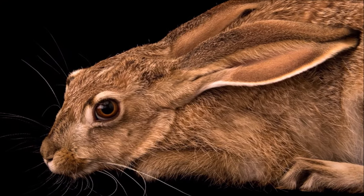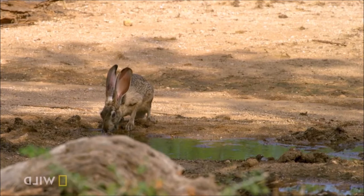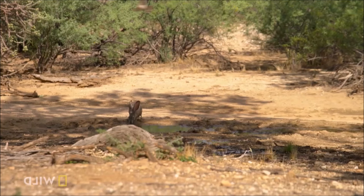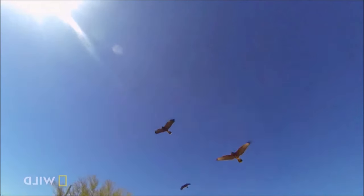Young are born fully furred with eyes open, they are well camouflaged and are mobile within minutes of birth, thus females do not protect or even stay with the young except during nursing. The black-tailed jackrabbit is an important prey species for many raptors and carnivorous mammals.